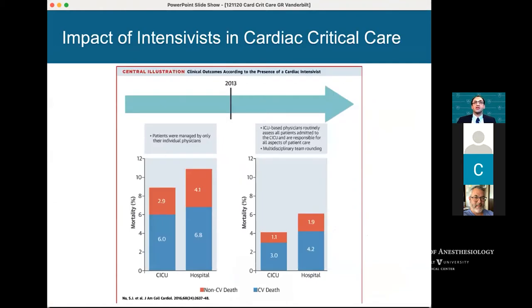Intensivists can really make a difference — we know that from general ICU data going back to Peter Pronovost's work at Hopkins. The same is true for cardiac critical care. A study from Korea looking at over 2,500 cases demonstrated over a three-year period that they were able to drive down mortality when they introduced specialized cardiac critical care intensivists. If you believe in the concept of failure to rescue and your mortality is high enough, you will see a difference when you introduce cardiac intensivists.